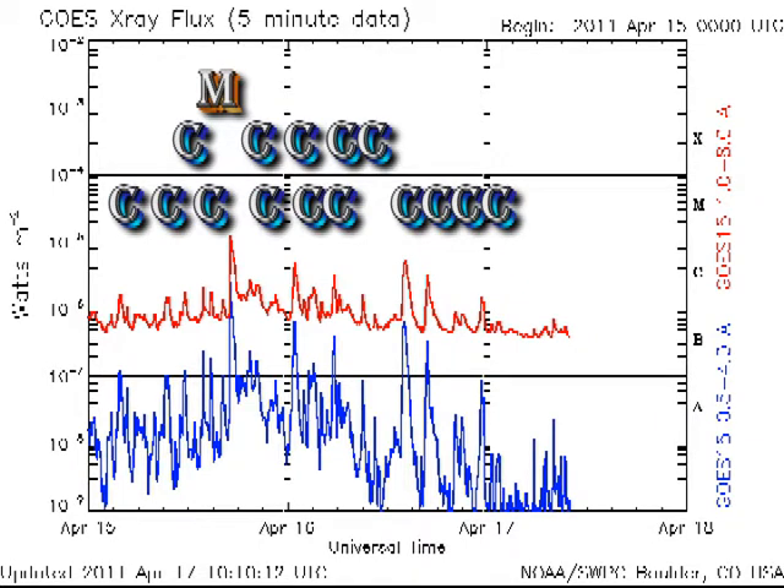On the flare front, things have quieted down a bit. We've only had three C flares since yesterday's video, and the X-ray background has dropped down to the B4 level.